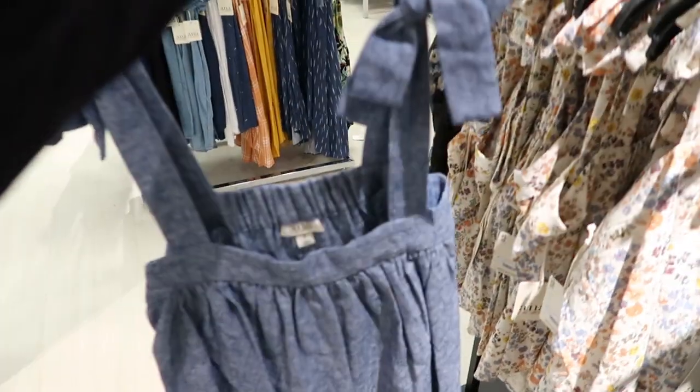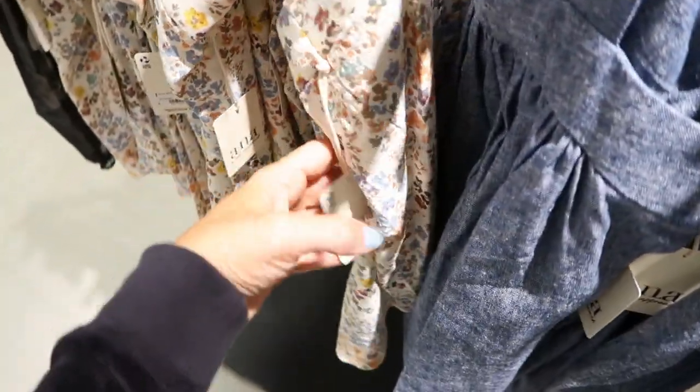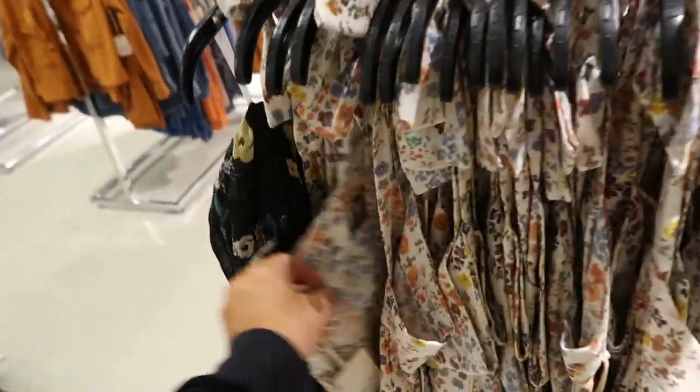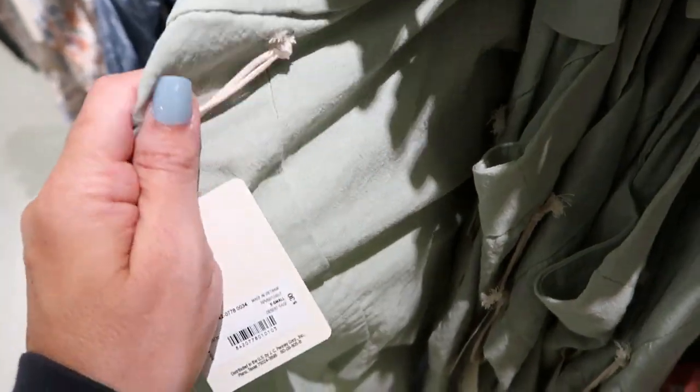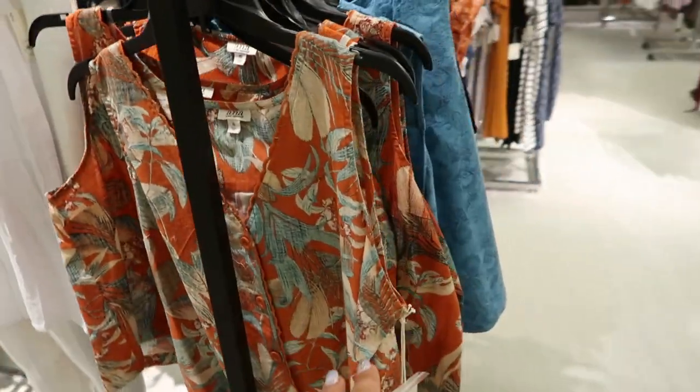These cami strap tops look new — they have a square neckline, a little bow detail, and just a flowy style fit. Normally $30 so they're like $15 on sale. Also has a floral, a mint green, and one with a nice texture. The orange palm print ones are going to be $14.99.